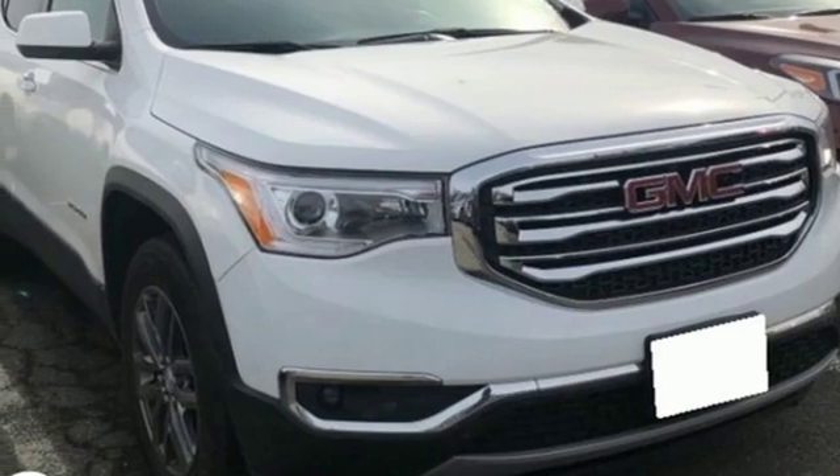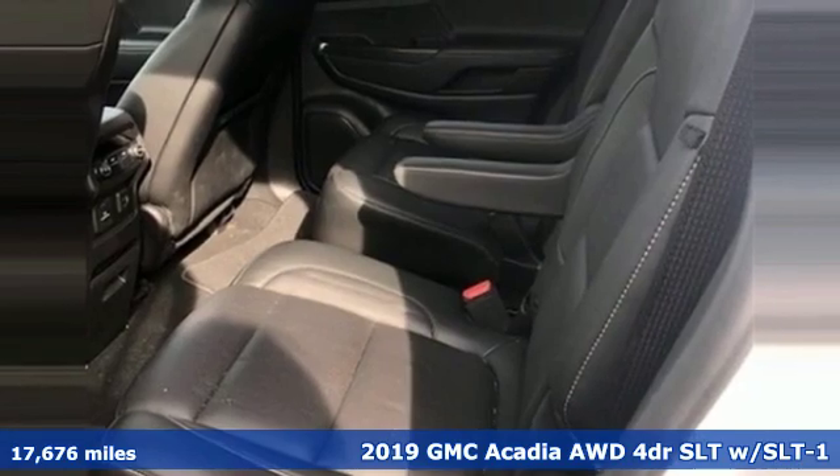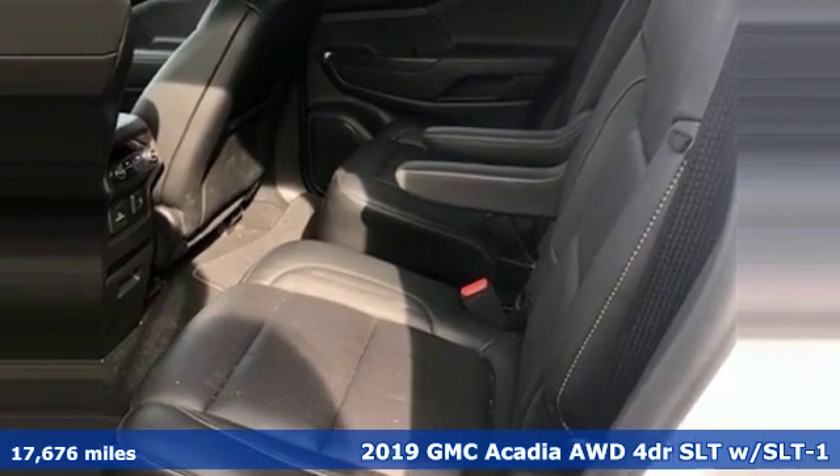Here's a 2019 GMC Acadia. There's room for family and friends and their cargo alike in this Acadia.